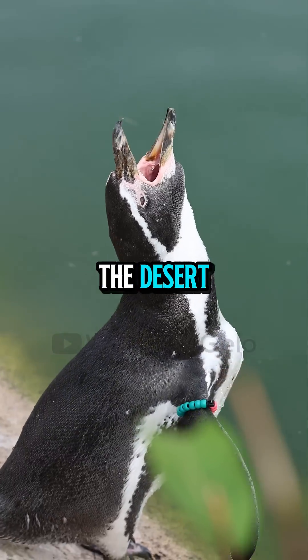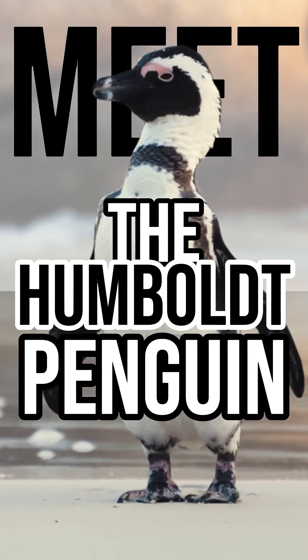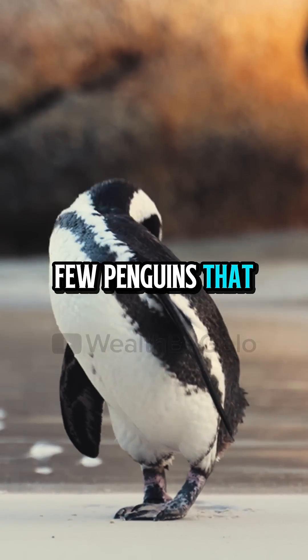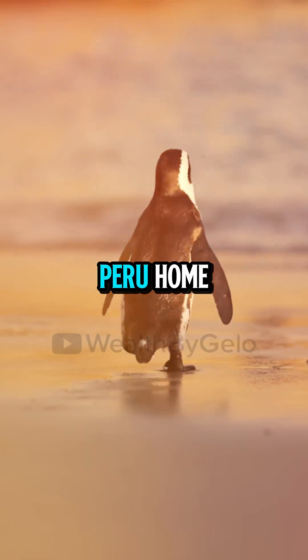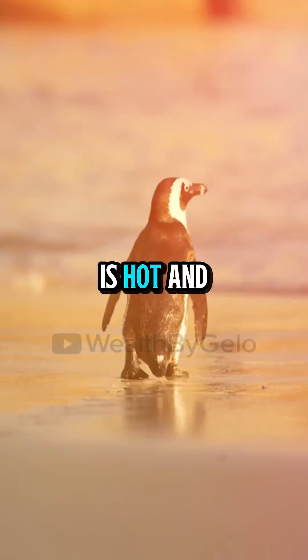A penguin that lives in the desert? Meet the Humboldt penguin, one of the few penguins that don't live anywhere near Antarctica. These unique birds call the coasts of Chile and Peru home, where the climate is hot and dry.